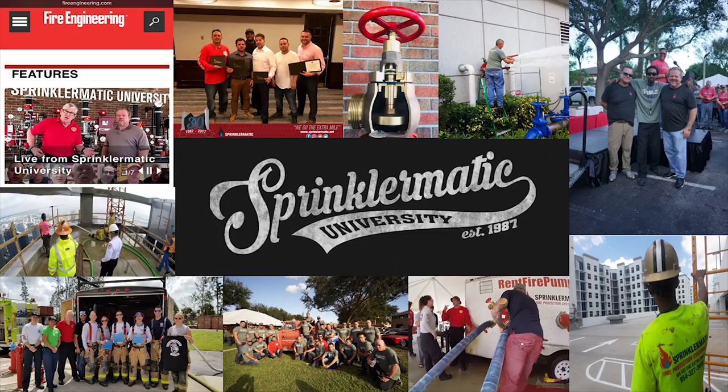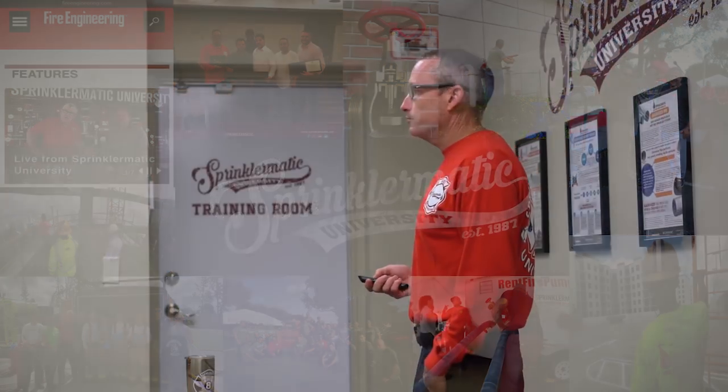The gentleman in the red shirt is Captain Bill Gustin from Miami-Dade Fire Rescue — a legend in the fire service who also works for Fire Engineering Magazine doing webcasts called Hump Day Hangouts every Wednesday. Bill Gustin is going to be doing live broadcasts from Sprinklimatic University. They already did one and it was a huge hit with feedback from all around the country.